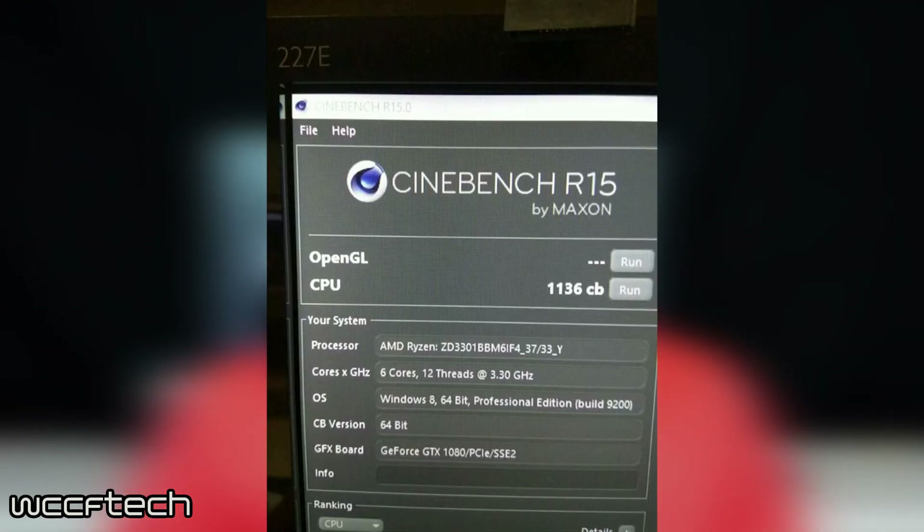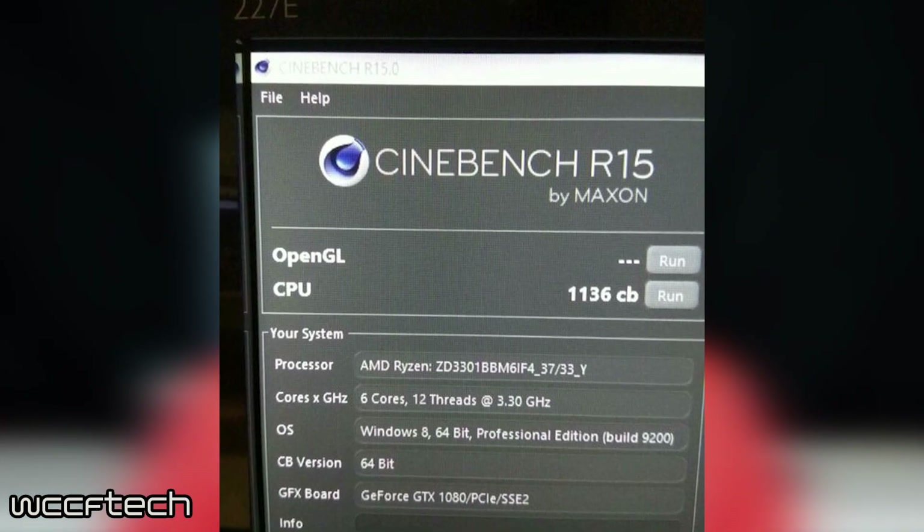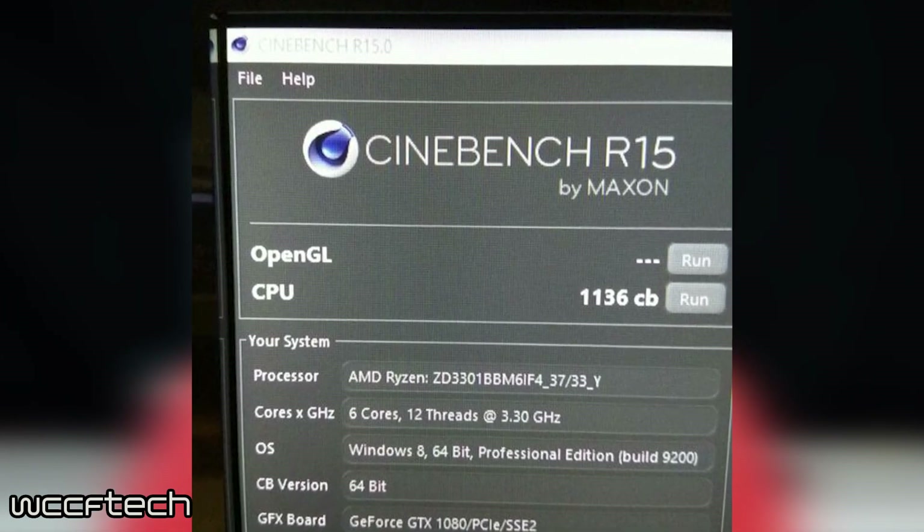With all the specs and details out about these Ryzen CPUs, let's dive deep into analyzing these benchmarks. We have leaks from multiple sources, and the first we'll look at is a Cinebench 15 multi-threaded score. The new leak has a clearly visible Ryzen processor ID with specs that exactly match that of the Ryzen 5 1600X.